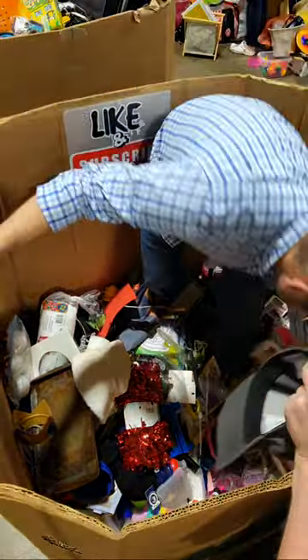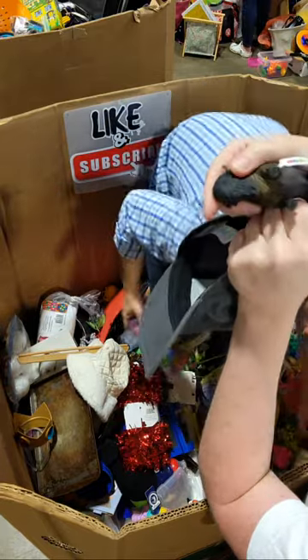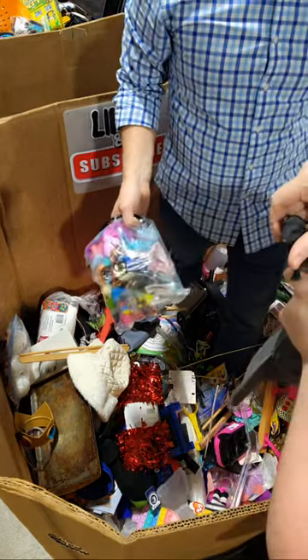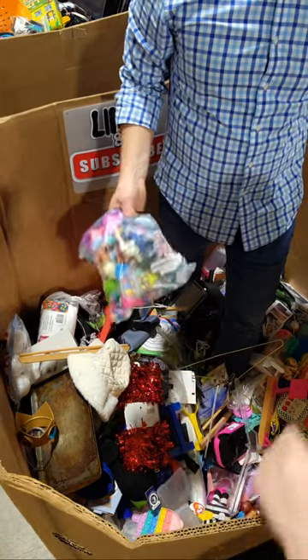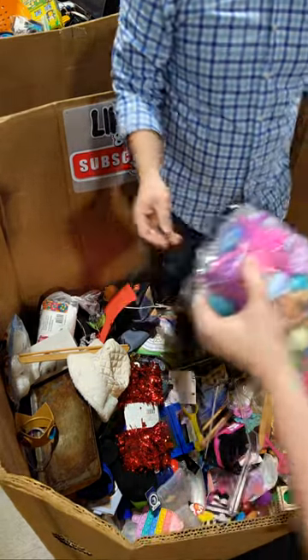That looks cool — is this a Schleich? I don't know. I mean it looks cool. It's Mojo — that's what it is, Mojo. Some more LOLs. Nice — that's a ton of them.